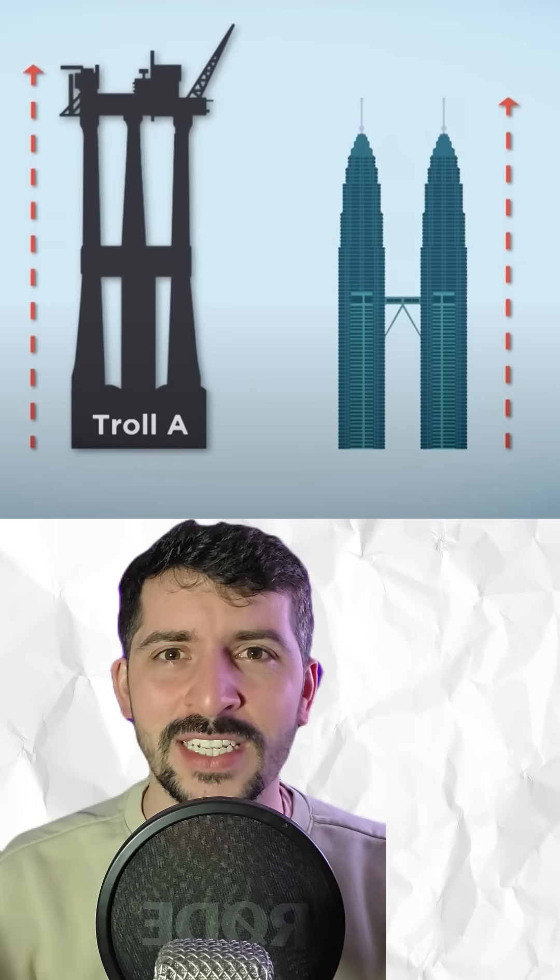You know what's cooler than the ancient Egyptians building those ridiculously precise pyramids 4,000 years ago? This — the Troll-A platform. At 472 meters, it's taller than the Eiffel Tower, the Empire State Building, and even the Petronas Towers.